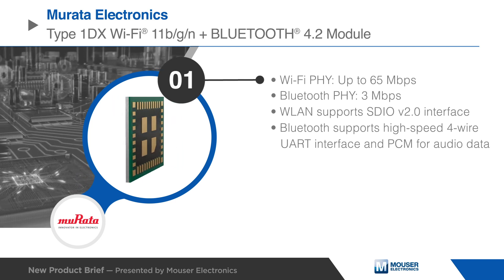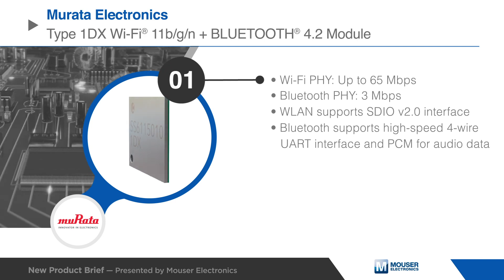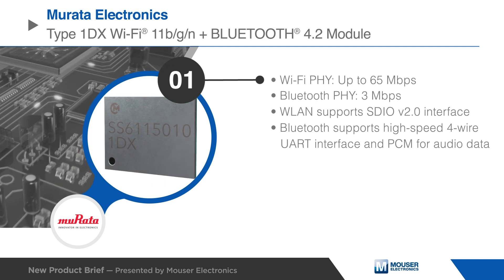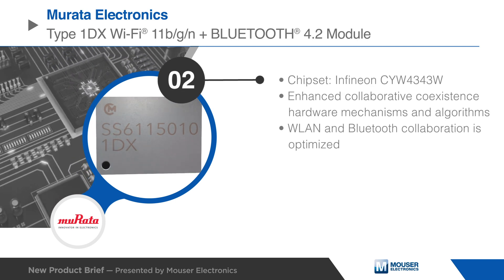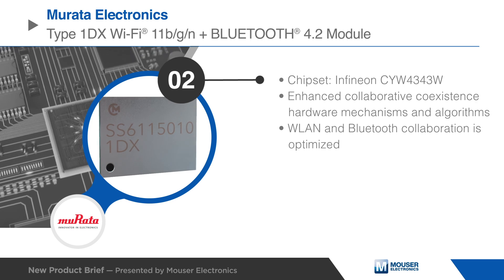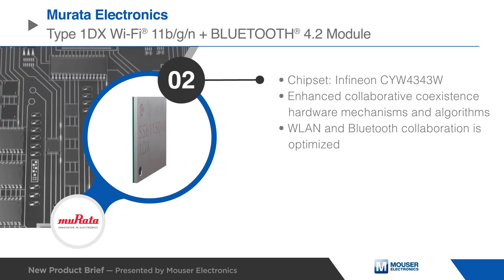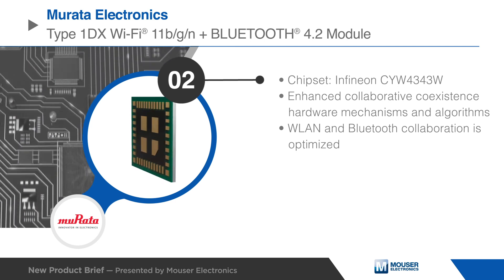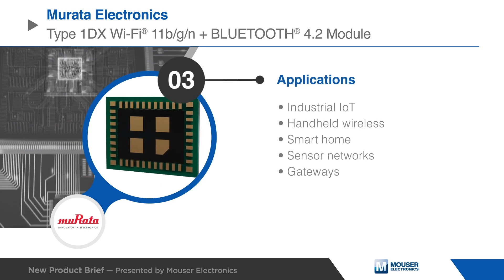The 1DX wireless LAN supports an SDIO version 2.0 interface, while the Bluetooth section supports a high-speed 4-wire UART interface and PCM for audio data. The CYW4343W implements highly sophisticated, enhanced collaborative coexistence hardware mechanisms and algorithms, which ensure that WLAN and Bluetooth collaboration is optimized for maximum performance.